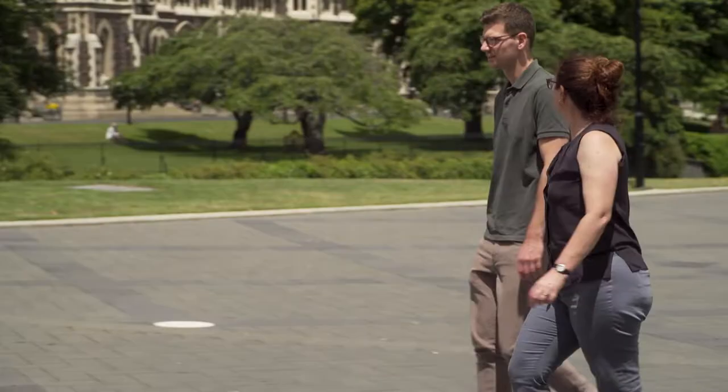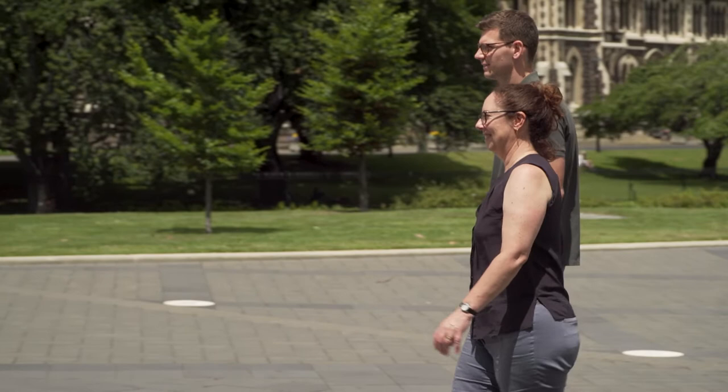I'm Connor Underwood. I'm a postdoc working with Louise Parr Brownlee at the University of Otago.